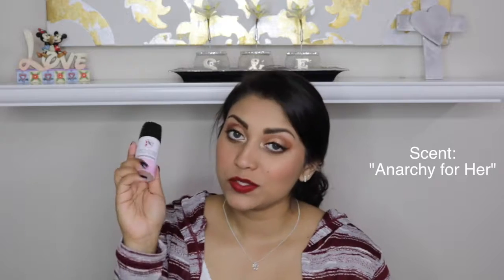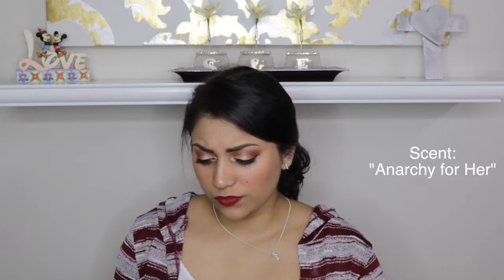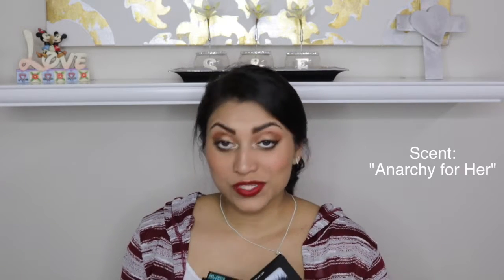I totally forgot I even got these, but this was months ago — I did get a whole bunch of random lashes. They were all on sale so I went a little crazy and grabbed a few. There are all different types: wispy, thick, there's even a purple one.